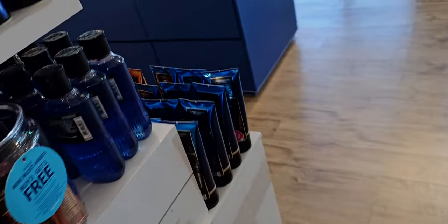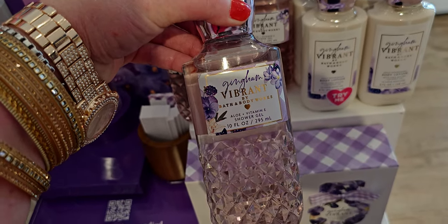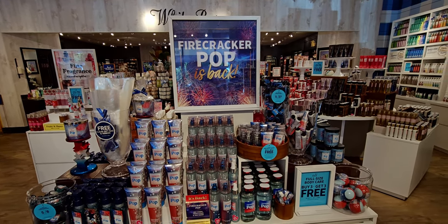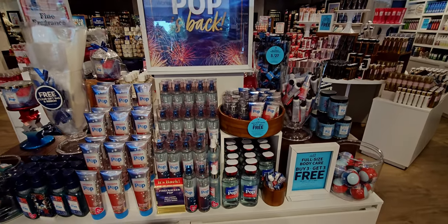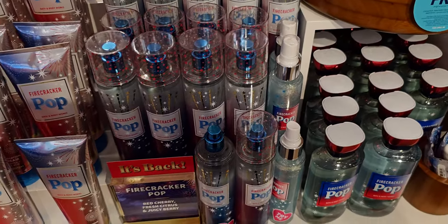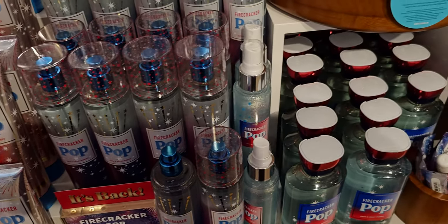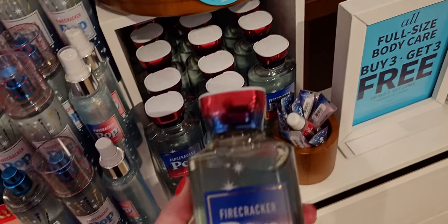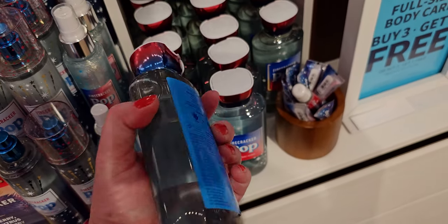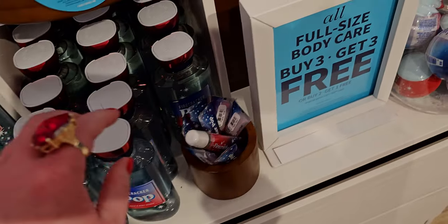Father's Day table is rocking — I love it. Over here we have Gingham. Men's products say 'wash' and ladies' say 'gel' — I noticed that yesterday. The Firecracker Pop table is so pretty with the red, white, and blue — super patriotic. I love the red cap and the blue ombre effect matching the candle holder. I'm going to quickly go through this table because I know I spent a lot of time showing it yesterday, but I literally could spend all day at Bath and Body Works.